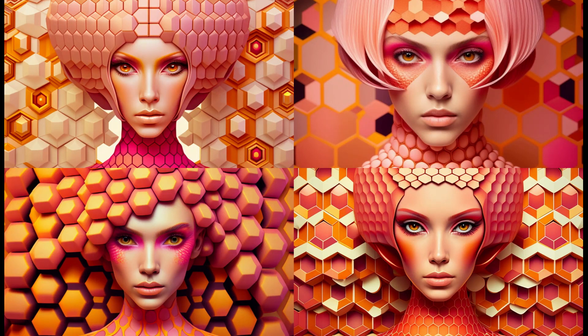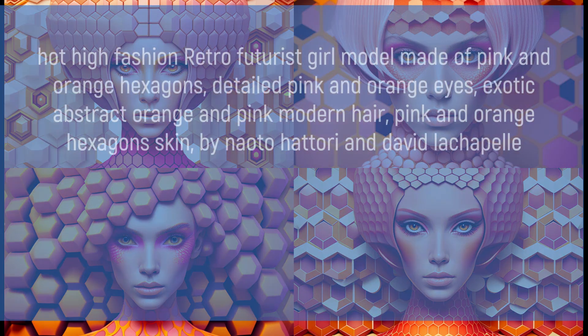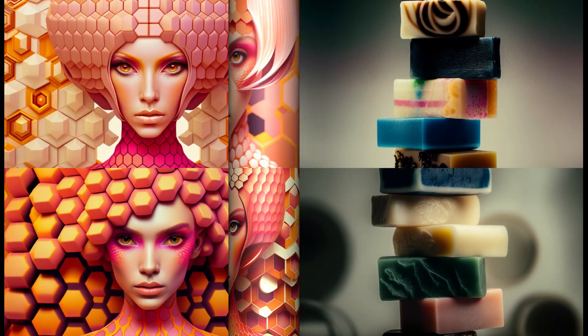Hot high fashion retro futurist girl model made of pink and orange hexagons with pink and orange eyes, exotic abstract orange and pink modern dress.